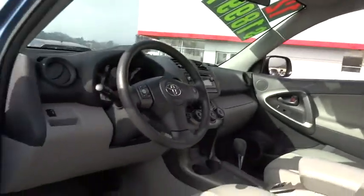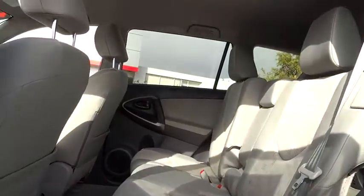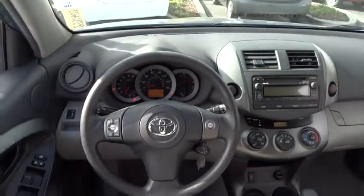FWD, CD player, bucket seats, power windows, MP3 player, child safety locks, passenger airbag. This vehicle is Carfax-certified, one owner, and qualifies for Carfax's buy-back guarantee.